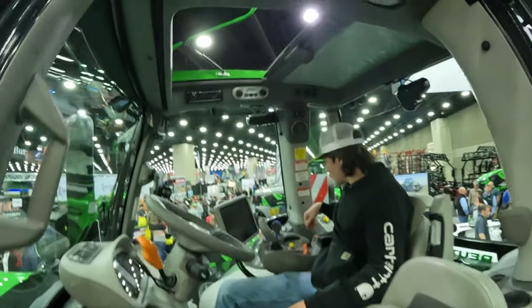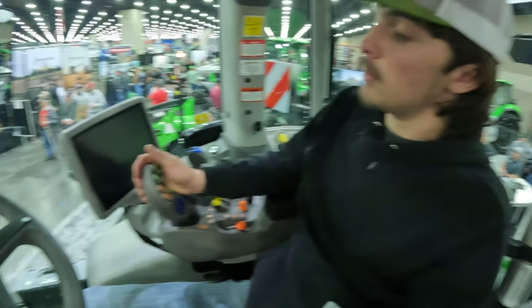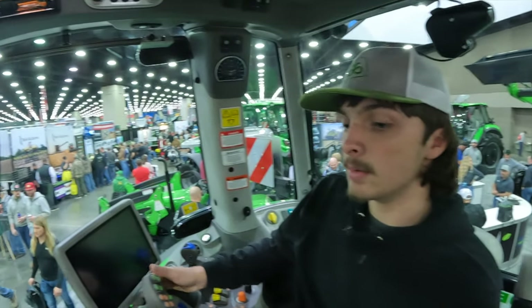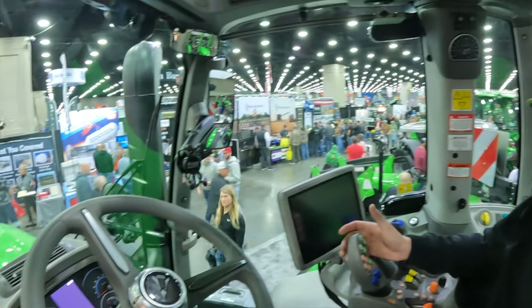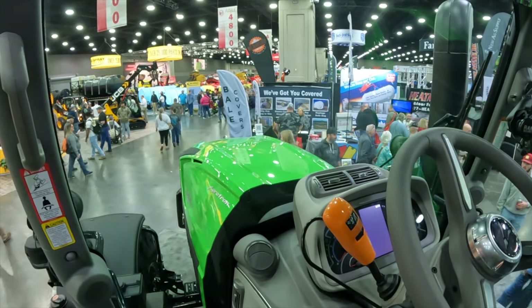Big old cab, looks like it's got a sunroof, got a little buddy seat here. Very similar. Sit way back. Got the RAM mount here for your phone. Pretty nice.